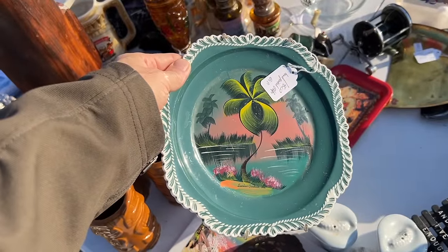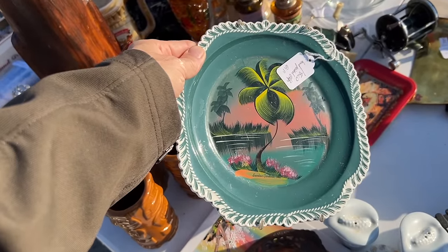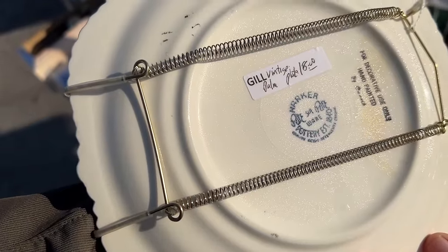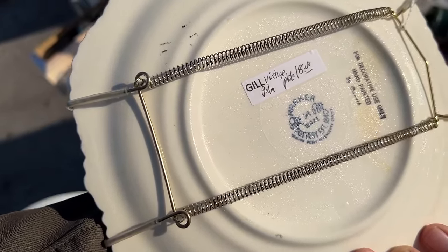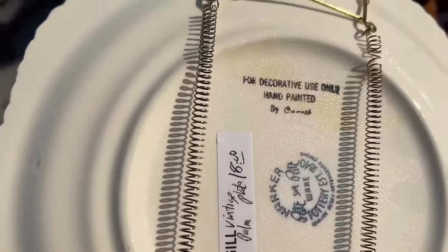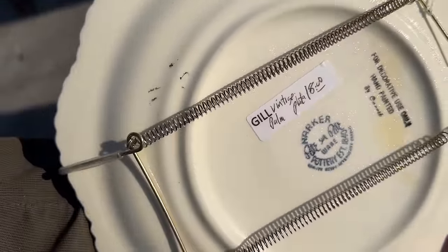This one is painted and stamped for Sunken Gardens, Florida, which is a very sweet, still-existing old Florida roadside attraction in St. Petersburg. It was built around a sinkhole in the 1930s and it's still there as a park that you can tour with exotic birds and foliage that's been growing for 90 years. This one does say 'for decorative use only, hand painted,' because they didn't want you to scrape the paint off.